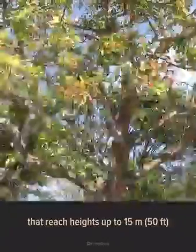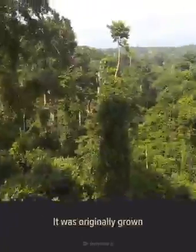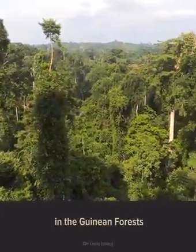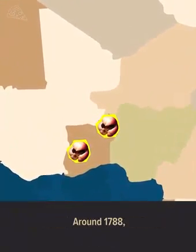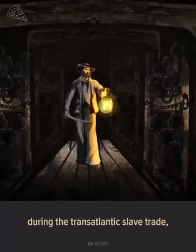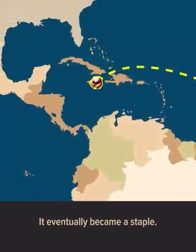Ackee fruits grow on evergreen trees that reach heights of up to 15 meters and grow throughout the island of Jamaica. It was originally grown in the Guinean forests of West Africa in countries like Ghana and Benin. Around 1788, during the transatlantic slave trade, ackee was brought to Jamaica, where it eventually became a staple.